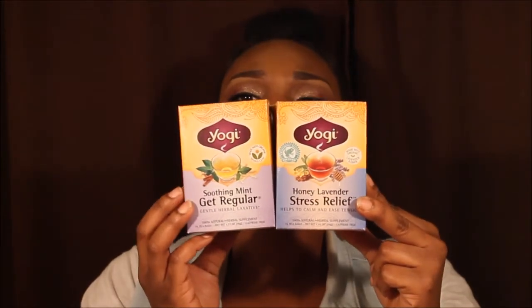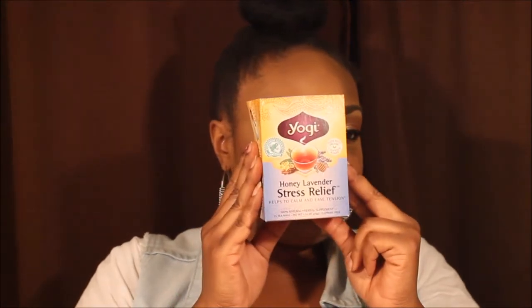I am so loving the Yogi Tea right here. These are so good. I have the Soothing Mint Get Regular — it's like a gentle laxative right here. If you're not really regular and you want to get regular, you just drink one of these once a day. Doesn't hurt your stomach at all and it has a really good mint taste. I also got the Honey Lavender Stress Relief — it helps to calm and ease tension. I get those at Kroger, especially when they're on sale for $2.99 a box, and I stock up on them.